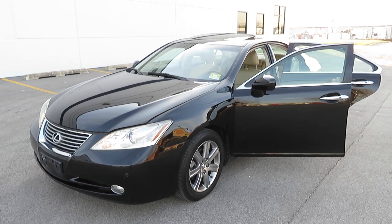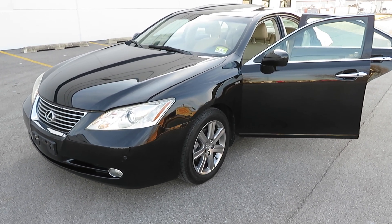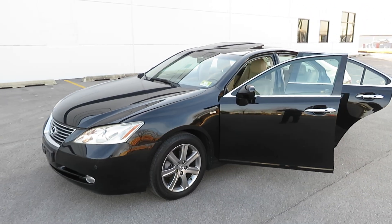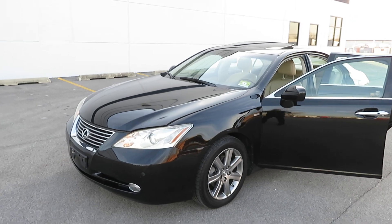2008 Lexus ES350 Pebble Beach Edition, 66,000 miles, runs and drives great. Let's walk around.